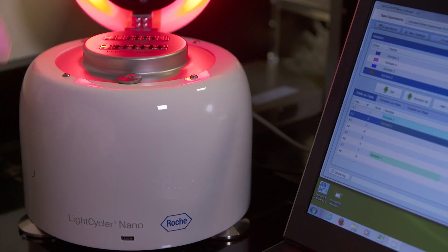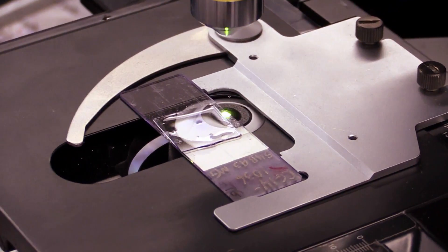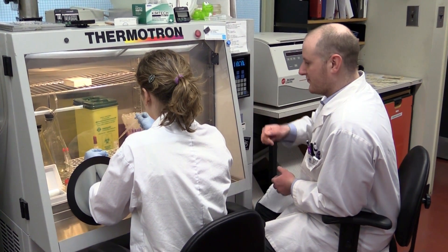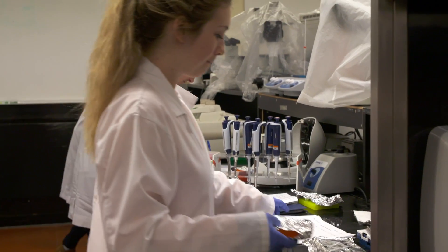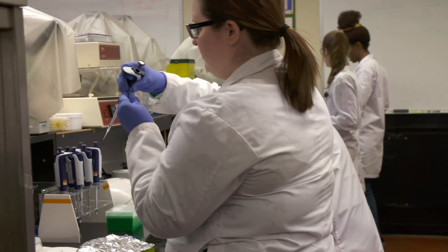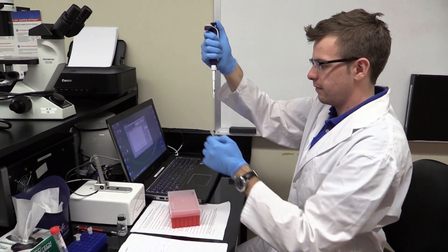So, why choose Michener? Our genetics technology students work hands-on with our state-of-the-art technology from the first week of class. Our small class size with four dedicated faculty affords students an exceptional, personalized learning environment. Our program is affiliated with clinical sites right across Canada. Faculty have close ties to these clinical partners, which allows the latest advances in clinical genetics to be incorporated into the Michener curriculum.